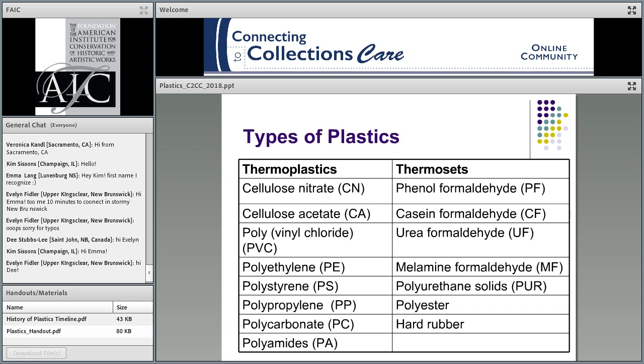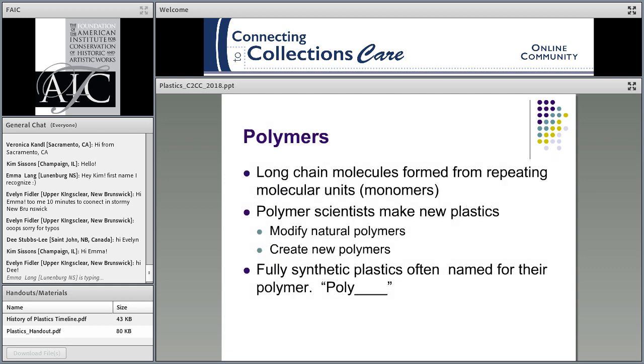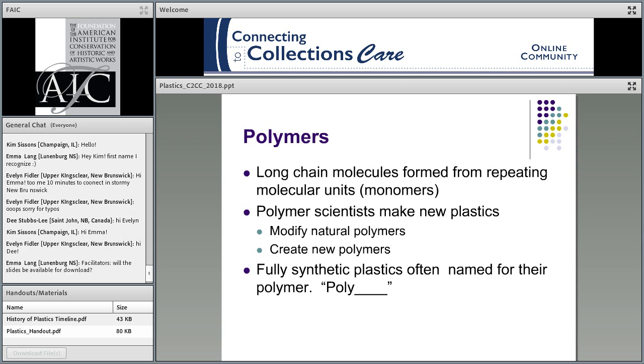This chart is just a brief listing of some thermoplastics and thermosets you might see in your collections, and it introduces the shorthand abbreviations for each. Plastics are polymers — long chain molecules, or monomers, that repeat. A polymer is just repeating monomers going over and over again. Fully synthetic plastics are named 'poly-something,' so polyvinyl chloride or polyethylene are fully synthetic polymers. That's their telltale sign.